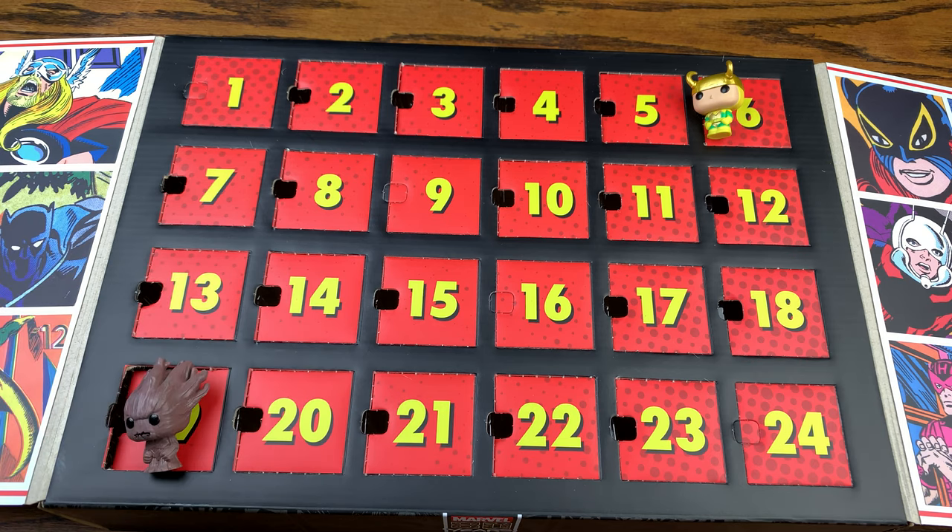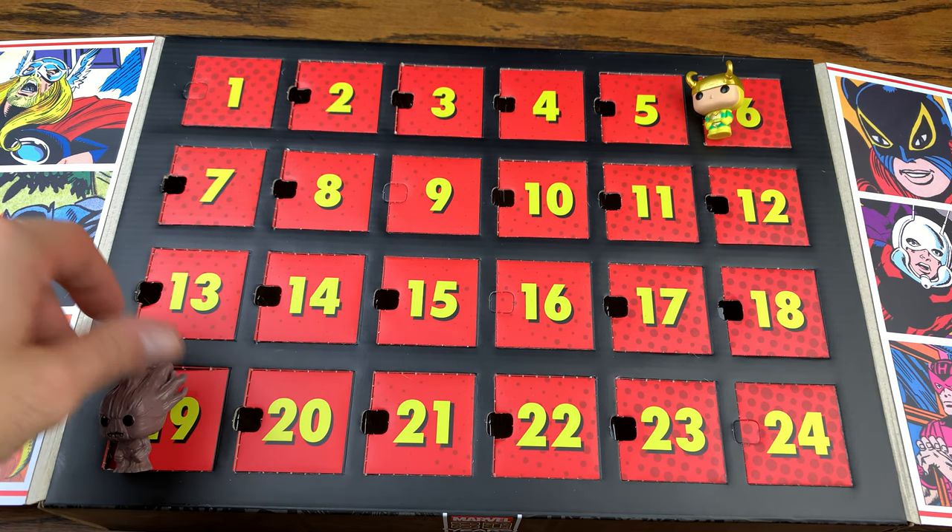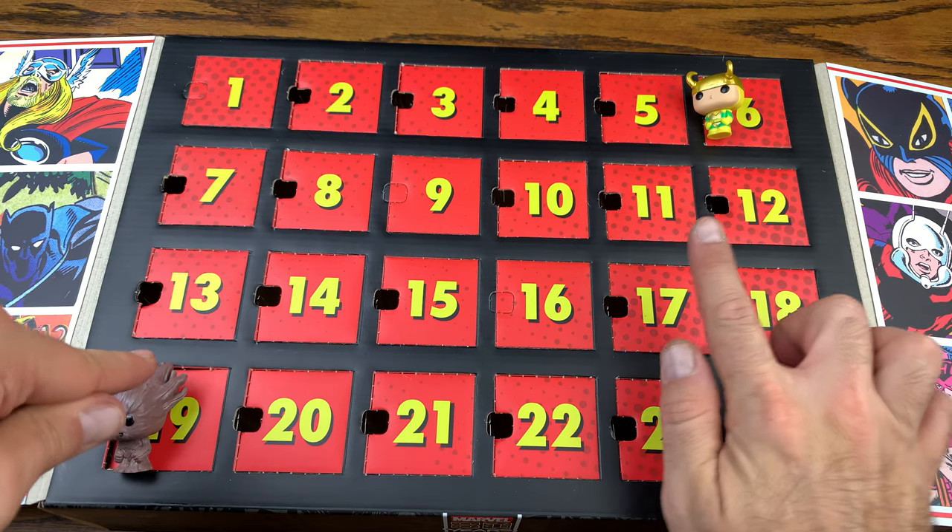So door number six was Loki, and door 19 was Groot — or evil Groot. I think it's just Groot, comic Groot. Let me know down in the comments below which one of these two is your favorite.